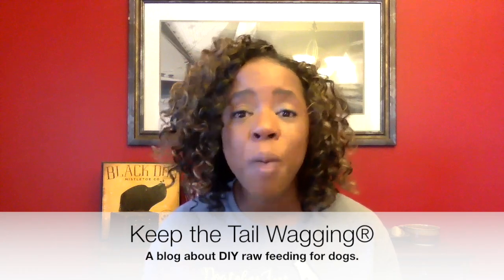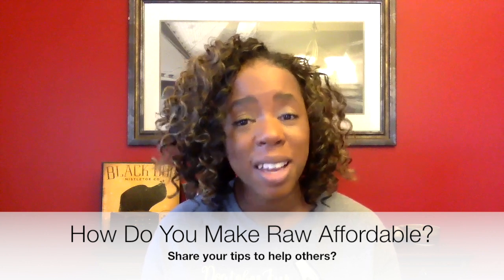I hope this was helpful. I have some links below that will give you more information. Leave questions in the comments and I will get back to you as soon as I can. If you found this video helpful, like it, share it, follow me on YouTube. Check out my blog, keepthetailwagging.com. I hope you find a really great way to save money on raw feeding — and if you do and I didn't mention it in this video, please share it in the comments because I'm always looking for something new. Talk to you soon!